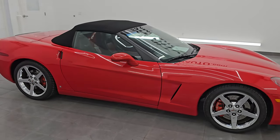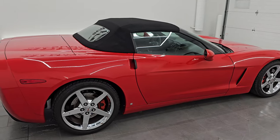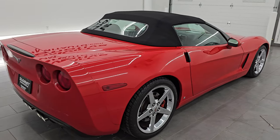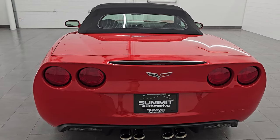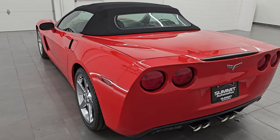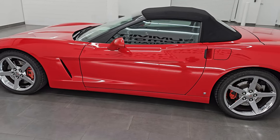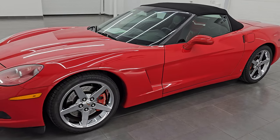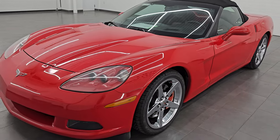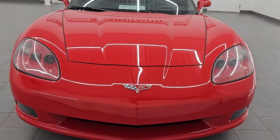Hey, this is Brett. Hope everybody's having a great day out there today and I am super excited to go over this ultra clean 2008 Chevrolet Corvette 3LT Convertible. This is stock number 14600ZA. I am here at Summit Automotive in Fond du Lac, Wisconsin, your new and used high horsepower sports car headquarters. This 2008 Chevrolet Corvette comes with the 6.2L V8 engine.